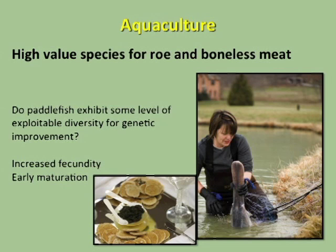For aquaculture, paddlefish is a high value species for roe and boneless meat production. We're also interested in whether or not paddlefish exhibit genetic diversity that might be exploitable for some form of genetic improvement, such as increased fecundity or early maturation, which would be important for caviar production.